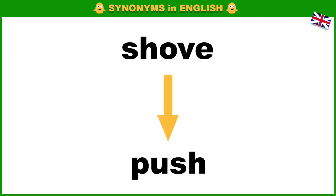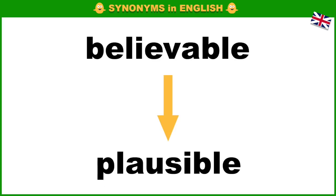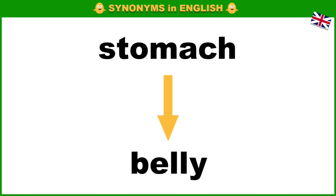Shove, push. Early, premature. Possible, feasible. Believable, plausible. Finest, best. Brave, courageous.